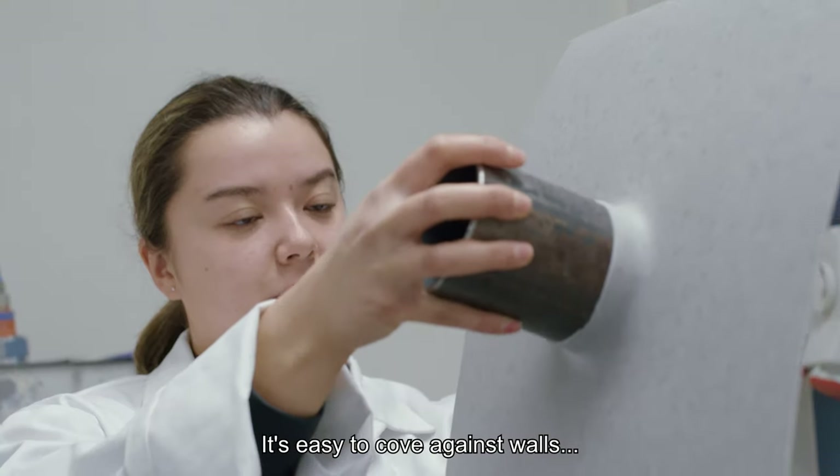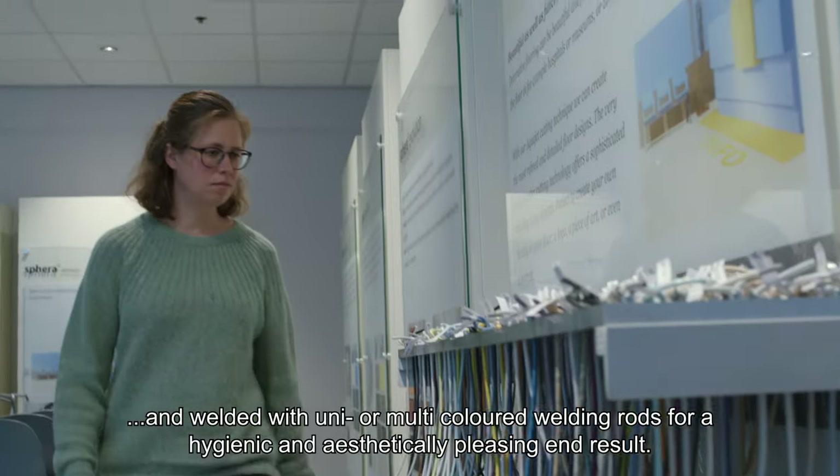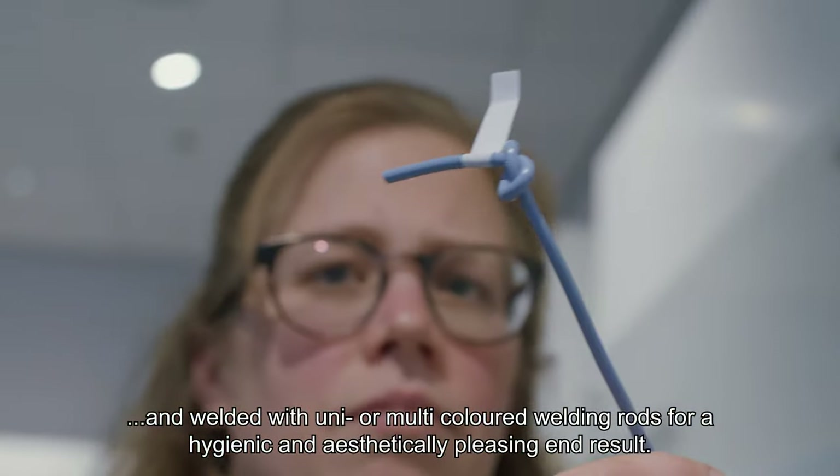It is easy to cove against walls, can be finished tightly around drains and pipes, and weld it with uni or multi-coloured welding rods for a hygienic and aesthetically pleasing end result.